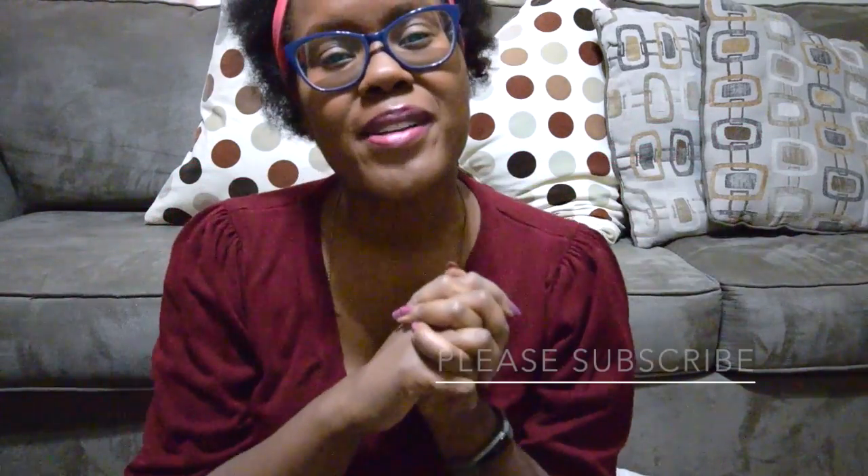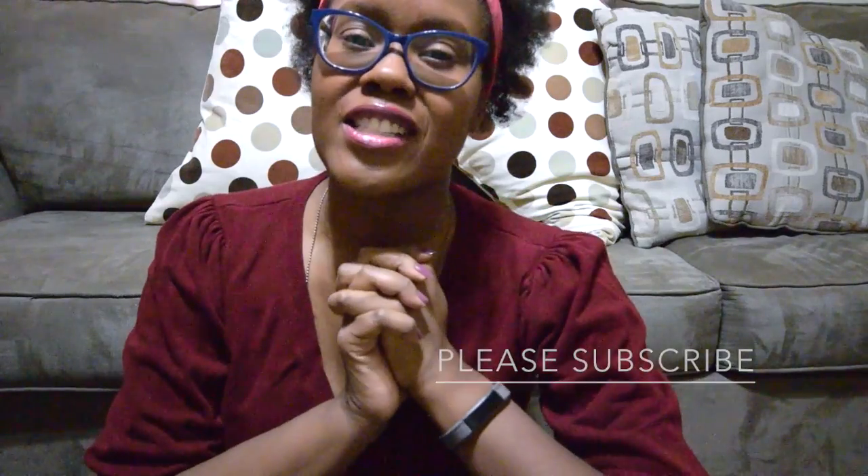Basically that's everything that's in my purse. I hope you guys liked this video — if you did, please subscribe to my YouTube channel, and tomorrow I'll be back with a hair challenge video.